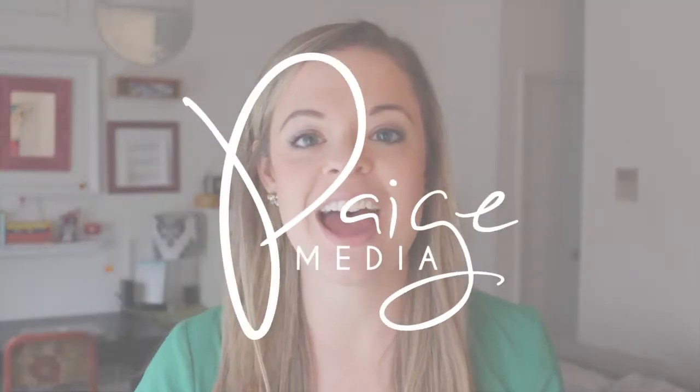Hey, it's Paige Wilhide with Paige Media, and today I'm going to share my five tips on becoming a better editor. First I want to start with a story.